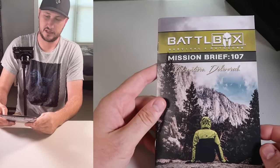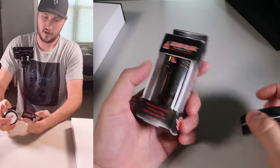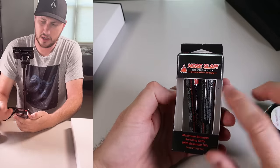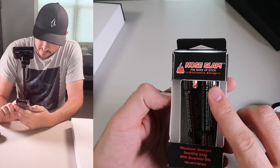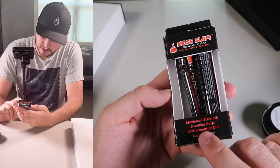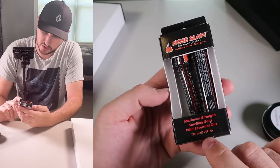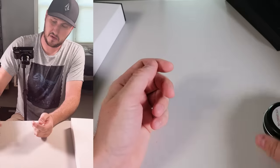That's why I love subscription boxes - this card tells you what's inside and the value of them. Wow, there's more stuff! What is this? Nose Slap - the Wake Up Stick. Alternative energy. Some kind of energy stick. Maximum strength smelling salts with essential oils, two units. So it's just sniffing it and it wakes you up. Very cool.